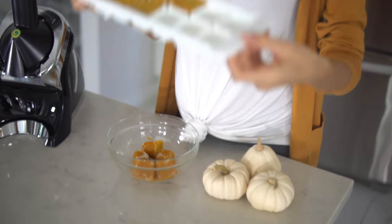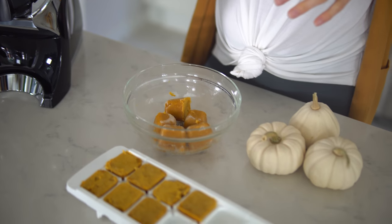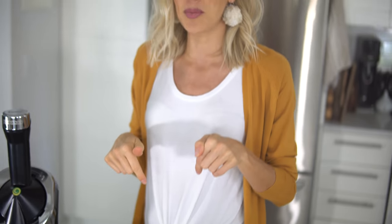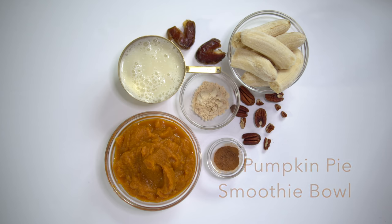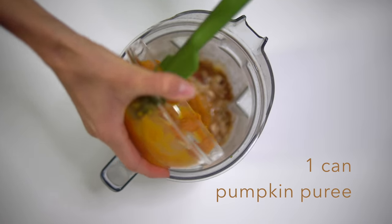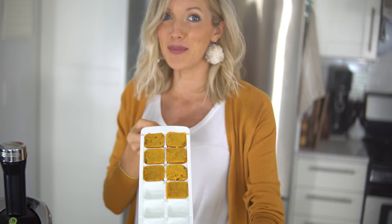When I used to have leftover smoothies, I would simply pour it into a giant glass Tupperware dish, throw it in the freezer, and then next time I was hungry for a smoothie it would take forever to even chisel it out or let it thaw. So I came up with this ice cube tray method. If you guys recently saw, we just did a protein pumpkin pie smoothie bowl recipe — it's only a minute long, we'll put the link in the description below. This is the leftovers from that smoothie.